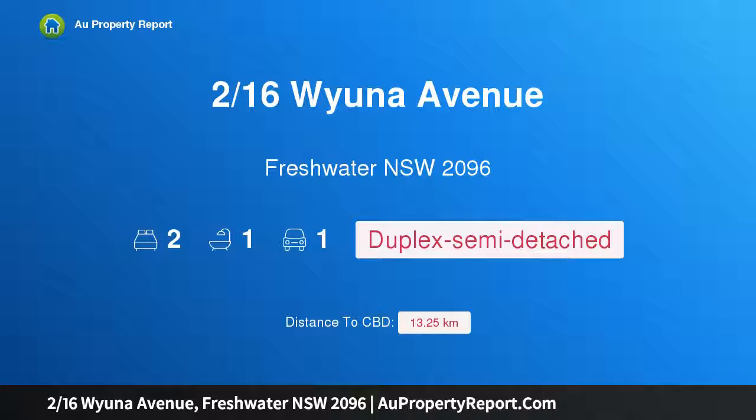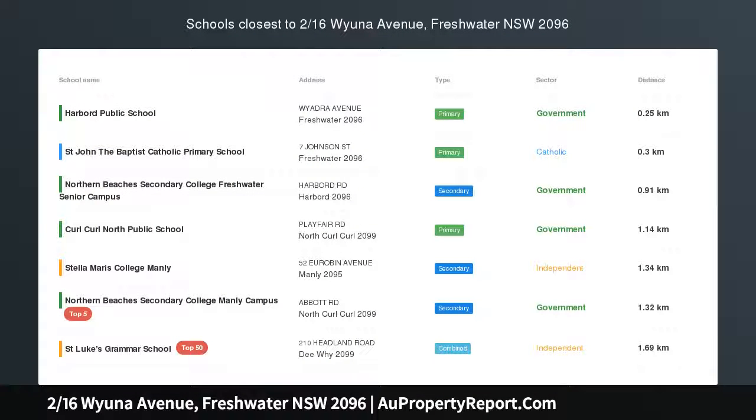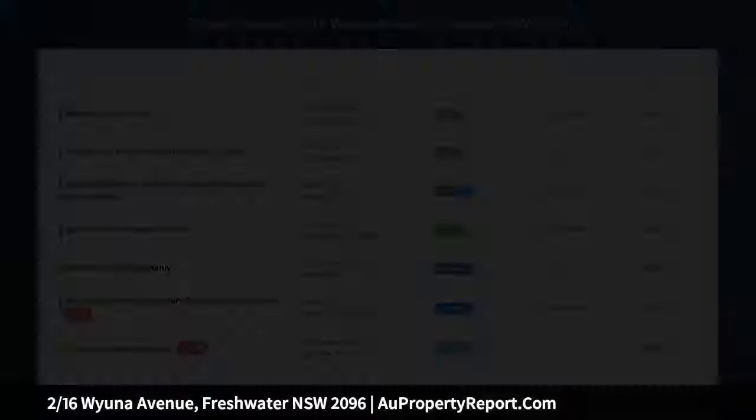Hi, I am glad to introduce property 216th Swyuna Avenue, Freshwater NSW 2096 — Sunlit Upper Duplex by the beach.